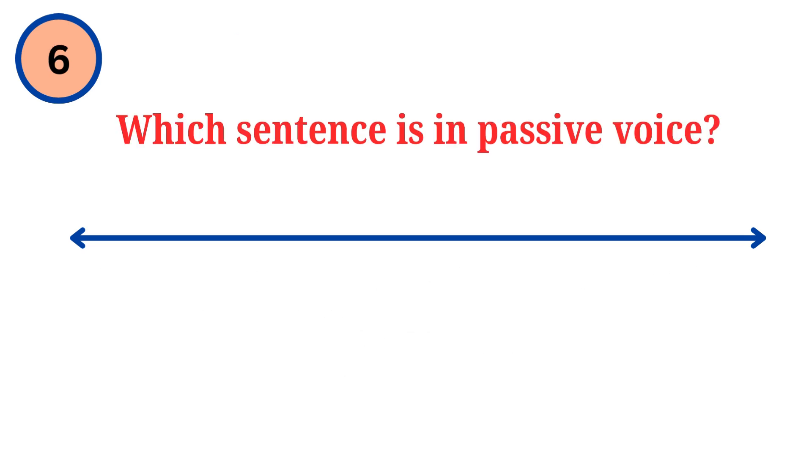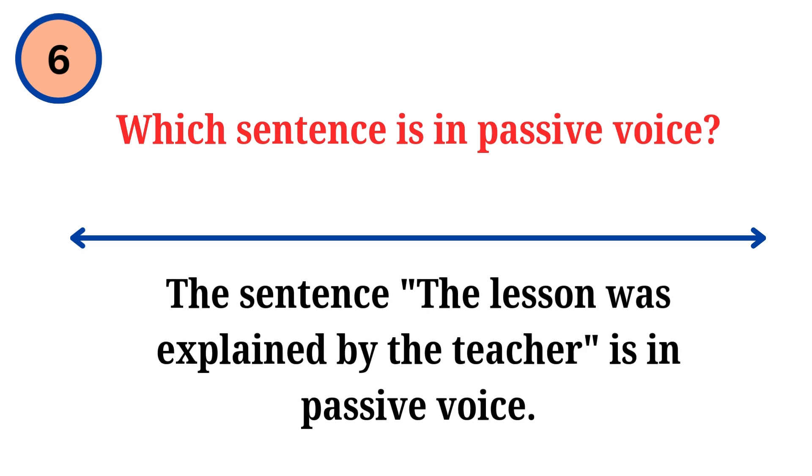Question. Which sentence is in passive voice? Answer. The sentence 'the lesson was explained by the teacher' is in passive voice.